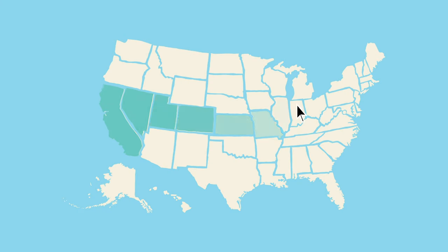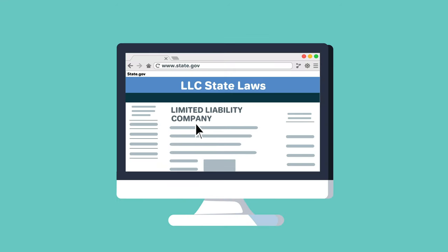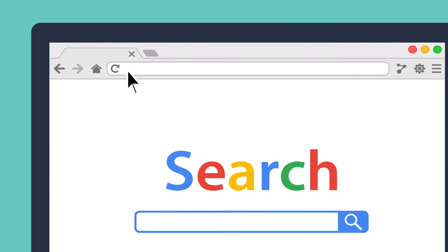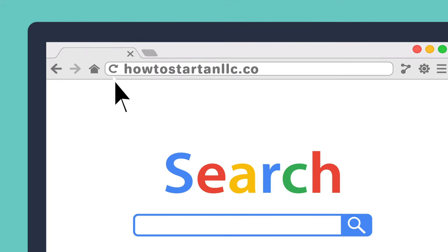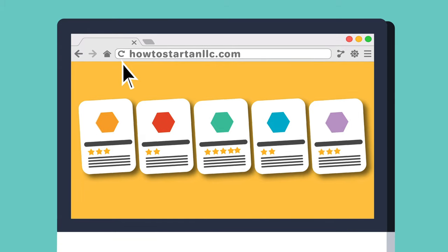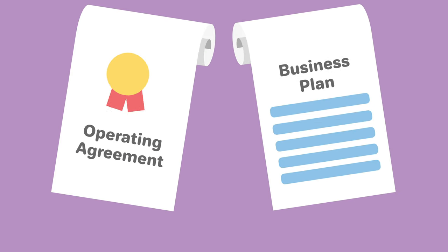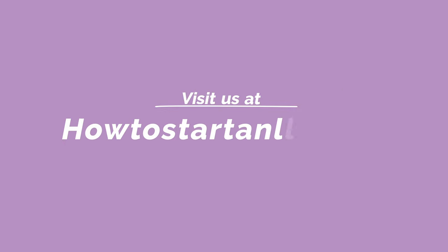Now that you have seen the different requirements and ways you can form an LLC in Maryland, visit our site and take some time to research your options and establish a solid foundation for your business. Click on the links in the description below to research the top five professional formation services or get more information on how to form a Maryland LLC on your own. We offer a host of free templates and tools to help accelerate your small business — from operating agreements to business plans — all free of charge. Visit us at howtostartanllc.com.